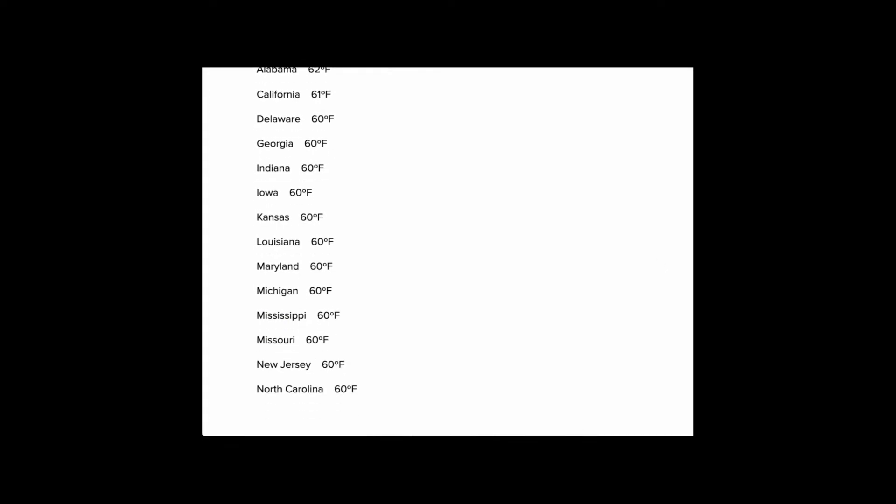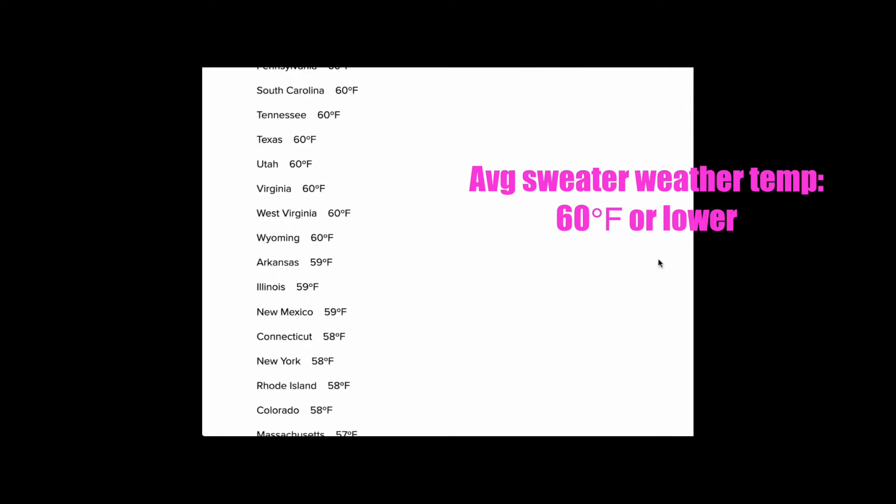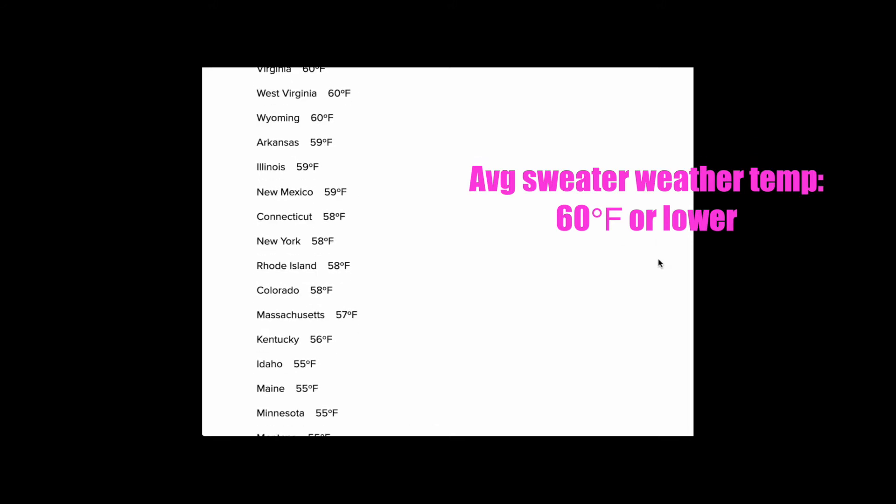So most of us are still very much in sweater weather season. But then for the cooler states like Maine and Massachusetts, their sweater weather doesn't start until the 50s — 50, 55 — because they don't wear sweaters at 60 degrees.